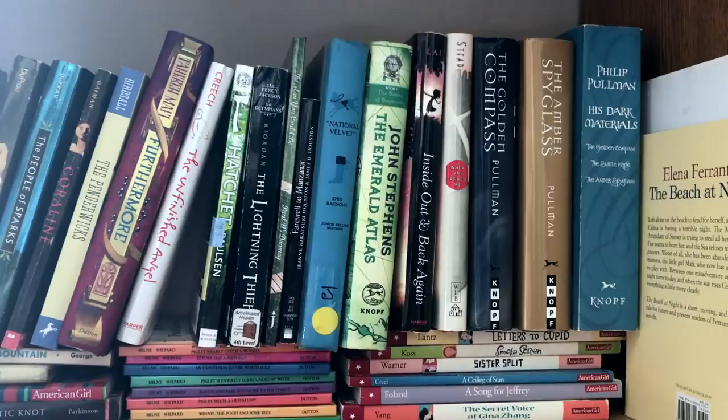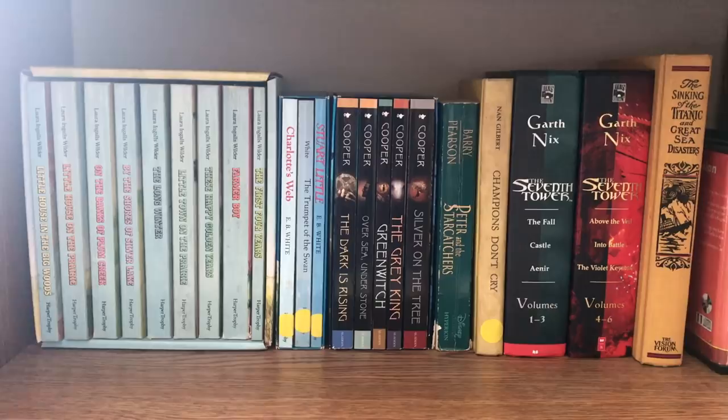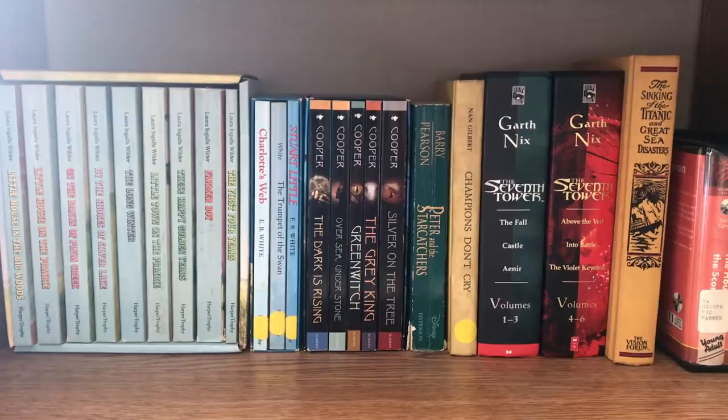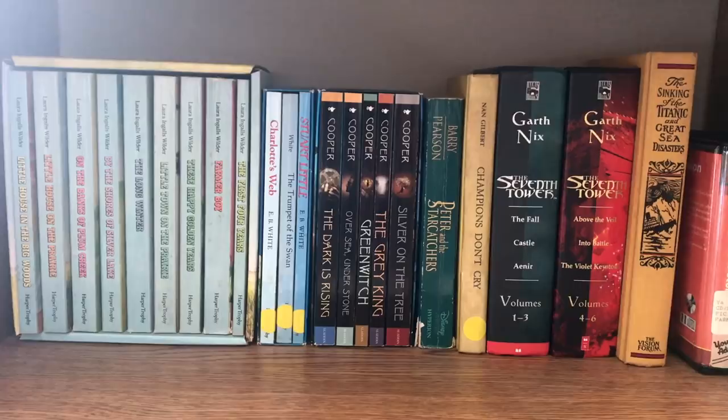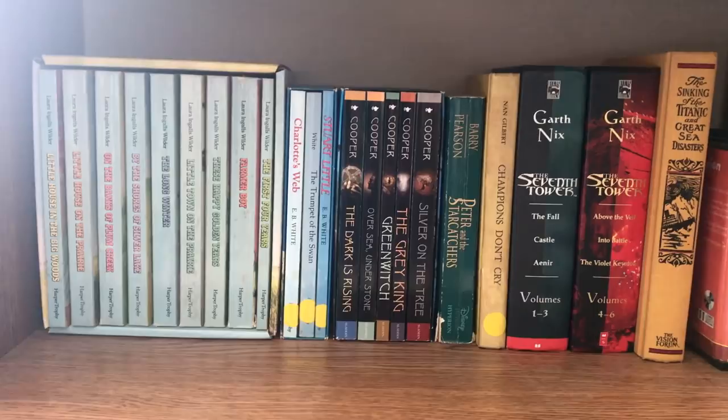On this shelf we have Little House books — the original ones I read — and also the box set of the E.B. White books. I love The Trumpet of the Swan; that's my favorite. Also Susan Cooper's The Dark Is Rising series — that's already an acid trip, but I was sick when I read them so I don't even remember half of it. I should probably reread those. Also the Garth Nix books, the early ones — the Seventh Tower series. I don't think I ever finished that one either. And of course Peter and the Star Catchers, narrated by Jim Dale who narrates the American Harry Potter audiobooks, so of course I had to have those.